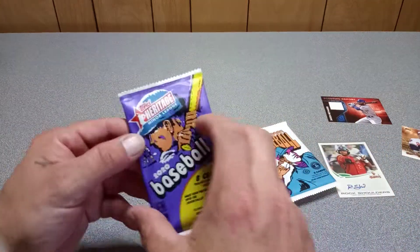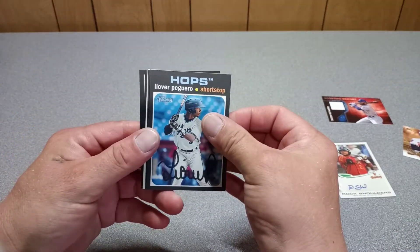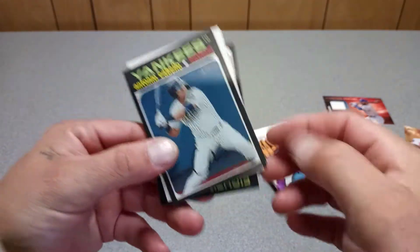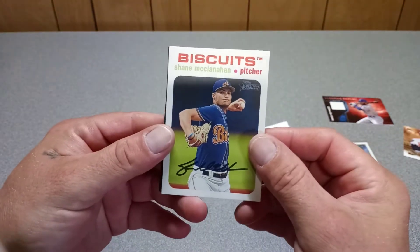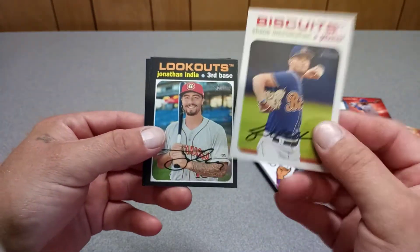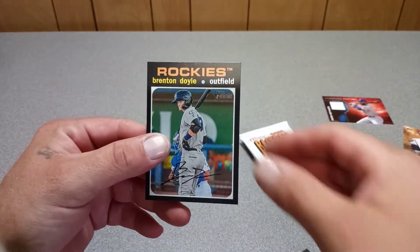I have some luck sometimes with Heritage. I have something white here — it's not a redemption. Shane McClanahan — oh, that's a low number: 28 out of 50. Would've been nice if it was an autograph, but I'll take it. Low number card. Jonathan India, Julio Rodriguez, Spencer Howard, and Doyle.